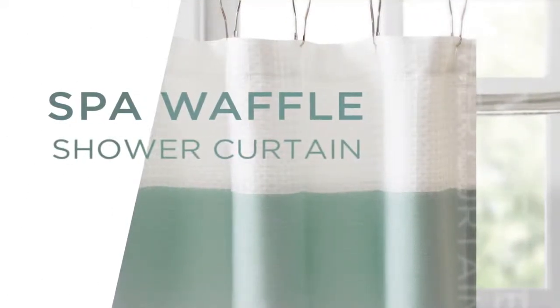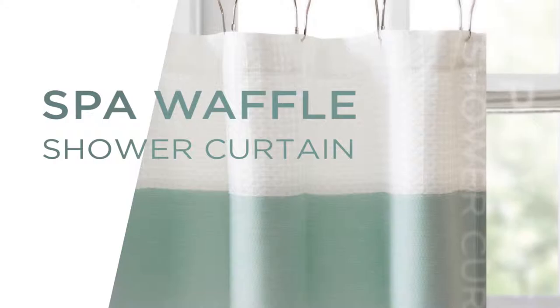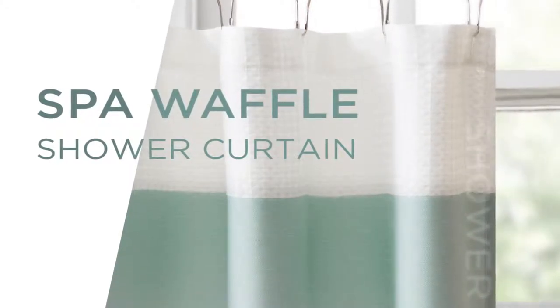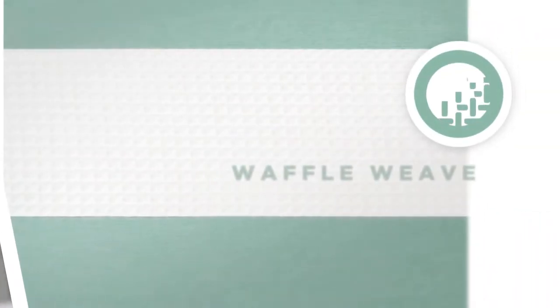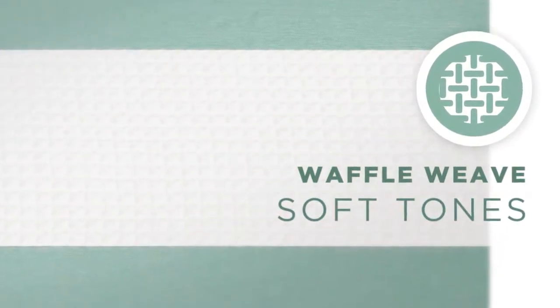Our Spa Waffle Shower Curtain is the perfect combination of style and function. Our contemporary design of clean lines creates a modern look. The white waffle weave adds a little texture and complements the soft tones of color, while the long stripes help small rooms feel larger.